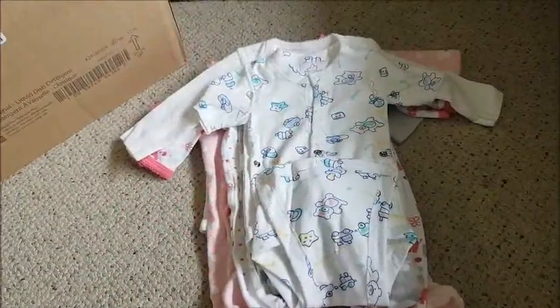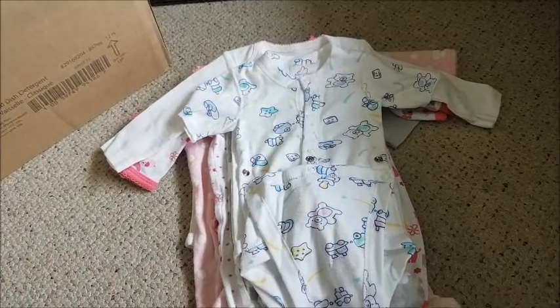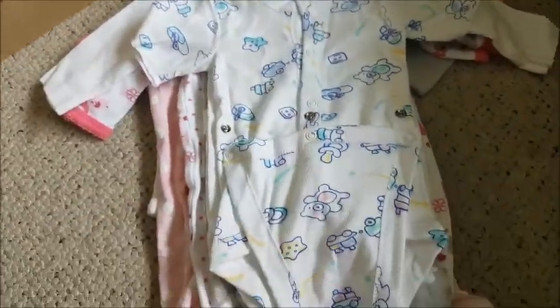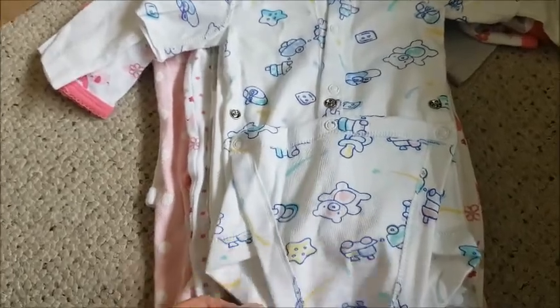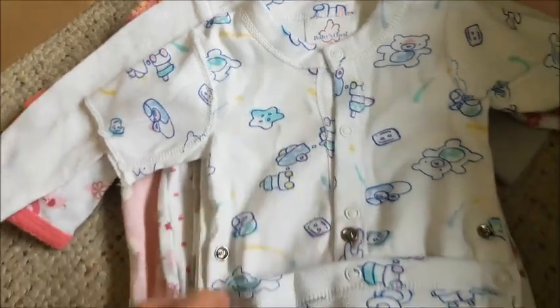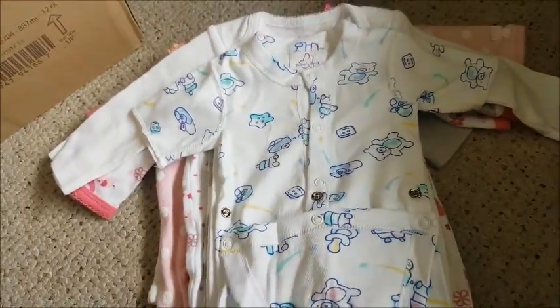I'll just insert this one along with the others I did yesterday. I talked about this wonderful diaper shirt that I actually used to own when the boys were young — so cool. I did show this already, but now I'll continue on with the rest.